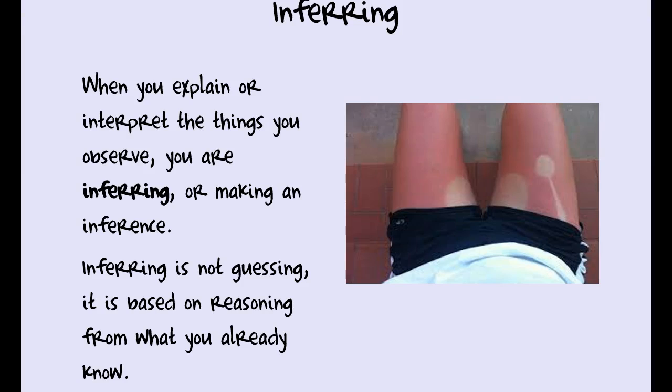A guess is different from an inference. A guess would be what I think she was eating — maybe cereal in the morning, or ice cream by the pool. Those are guesses. An inference is based on stuff I already know: I already know what a spoon looks like, I know what a bowl looks like, and I know what shapes those will make if the sun is shining on you. That is an inference.